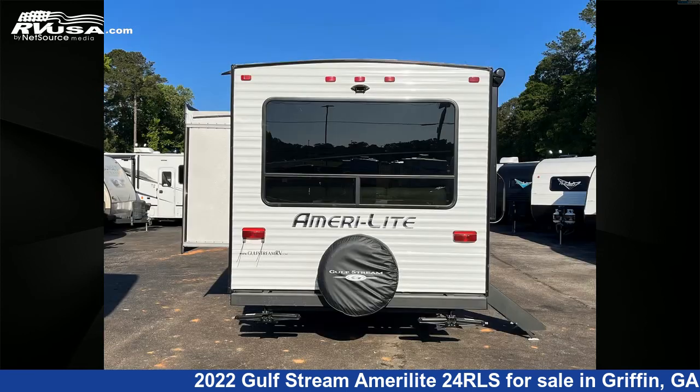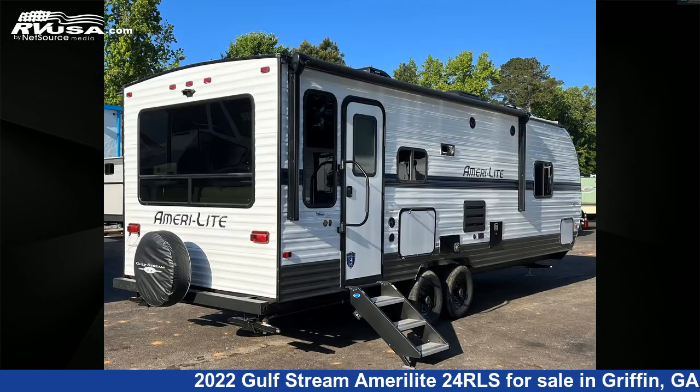For more information and pricing on this unit, and to see all units available for sale by Travel Camp of Atlanta, visit RVUSA.com.